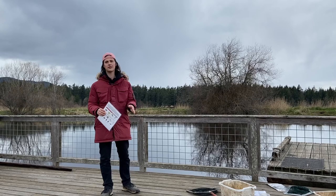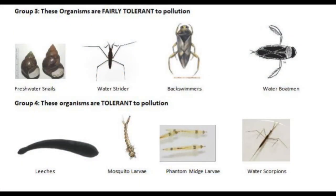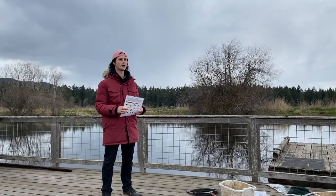Our ones that are fairly tolerant are freshwater snails and water boatmen, and the ones that are tolerant are our leeches, our mosquito larvae, and our water scorpions.